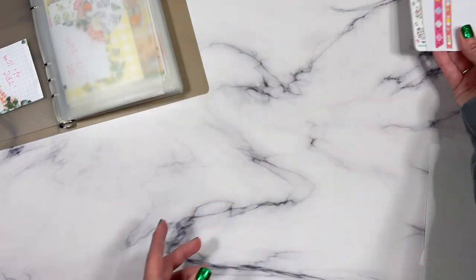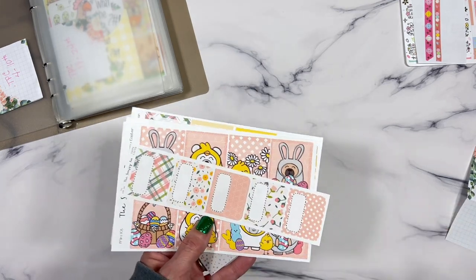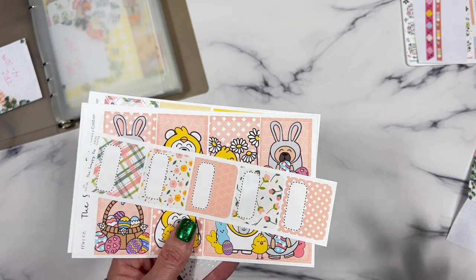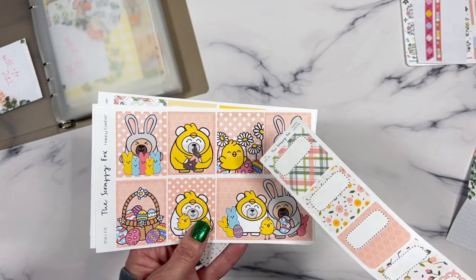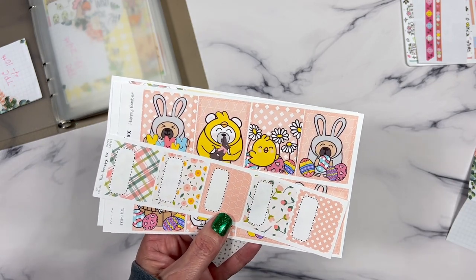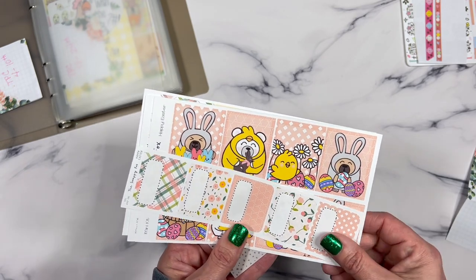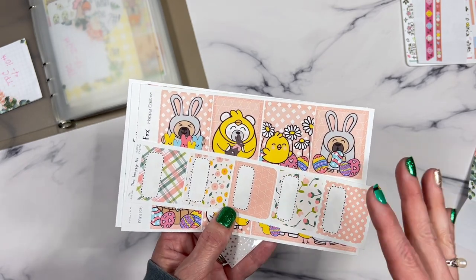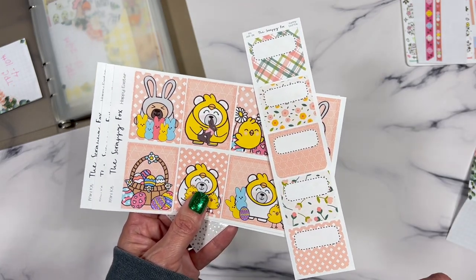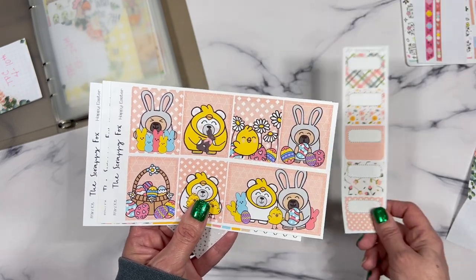So this kit right here is for the first week in my TPC planner. For the second week, I decided to use this kit here — this is going to be a trial for me. This kit is a mini kit, something new I'm trying out from my own shop. Mini kits only have four pages, and you know me, I'm a no-white-space planner.